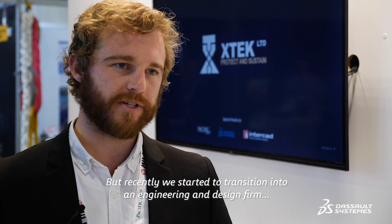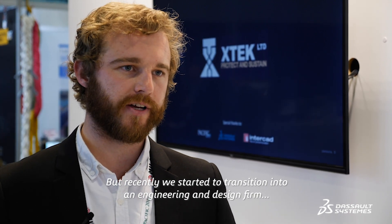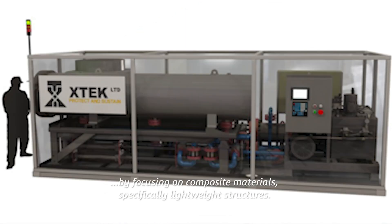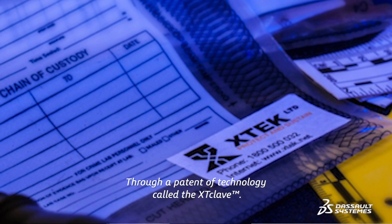XTEK was traditionally an import reseller of high-tech, high-value products to the defense and law enforcement industries, but recently we've started to transition into an engineering design firm focusing on composite materials — specifically lightweight structures — through a patented technology called the XT Clav.